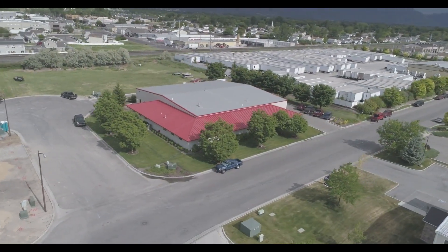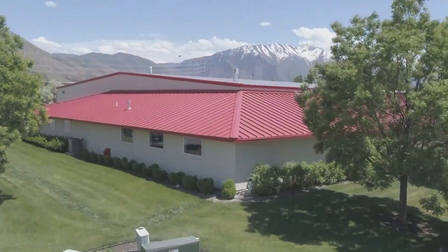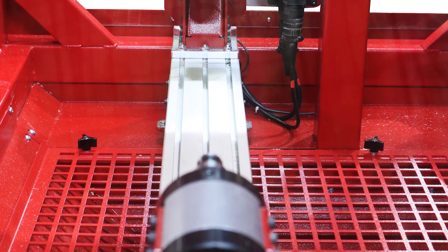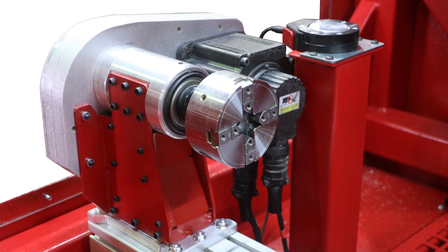All Legacy CNC systems, including the Rogue, are manufactured in Springville, Utah, right here in the USA. There are two models available: the Rogue 15x36 and the Rogue 15x72.